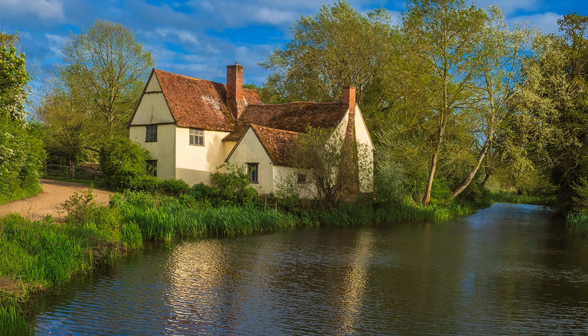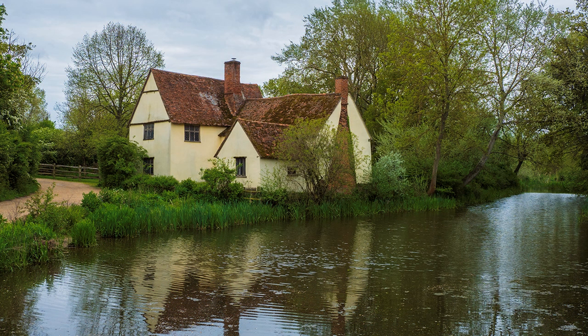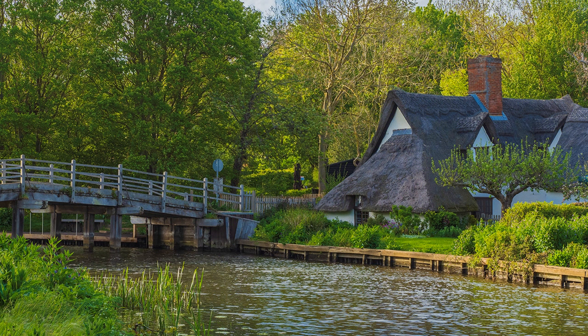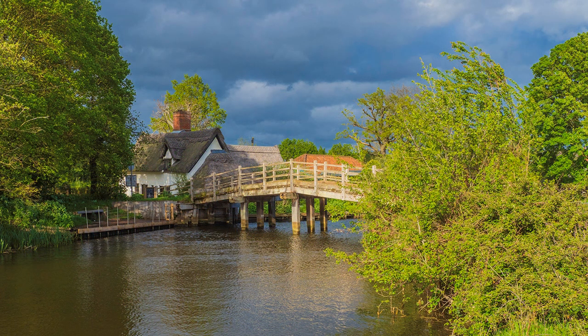Willy Lott's house looked great under a late afternoon sun, but since the morning the wind had increased and the earlier shot sported a better reflection. Nevertheless, a great end to the day, and I trotted happily back to the station just in time for my return train.